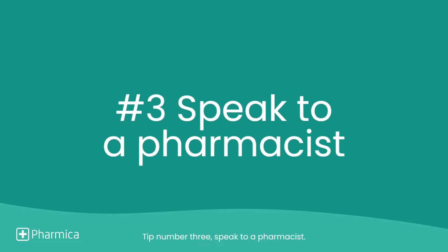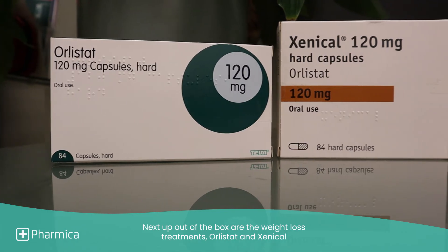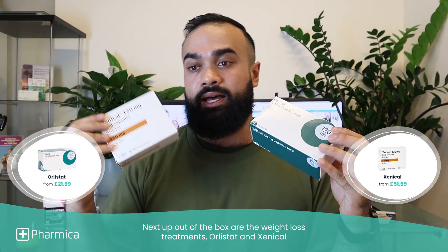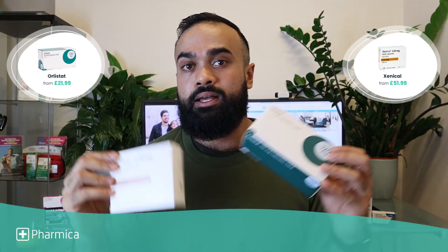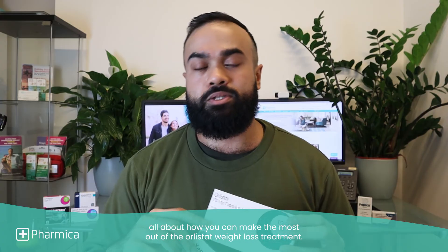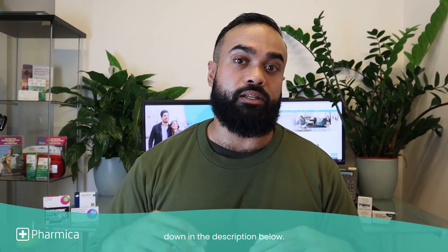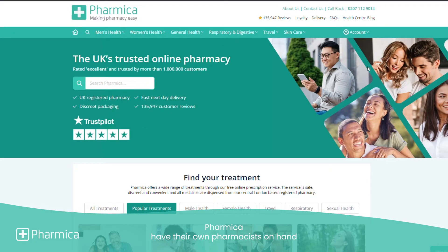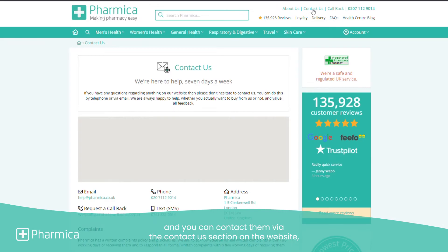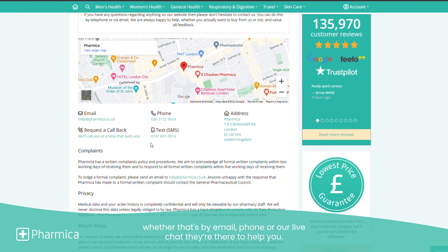Tip number three: speak to a pharmacist. Next up out of the box are the weight loss treatments — Orlistat and Xenical. Orlistat is the active ingredient which is found in Xenical, and there's a video all about how you can make the most out of the Orlistat weight loss treatment — linked on screen or in the description below. Pharmaca have their own pharmacists on hand and you can contact them via the contact us section on the website, whether that's by email, phone, or live chat. They're there to help you.